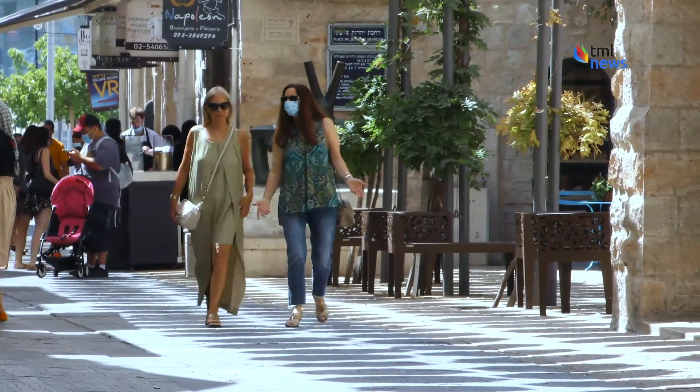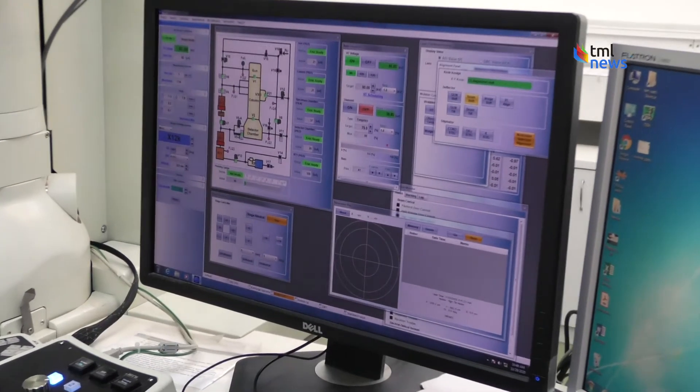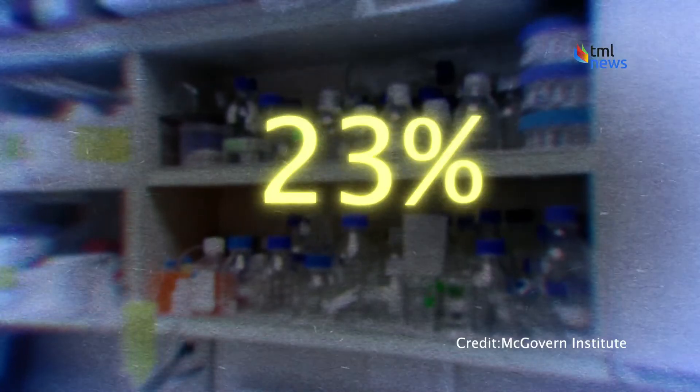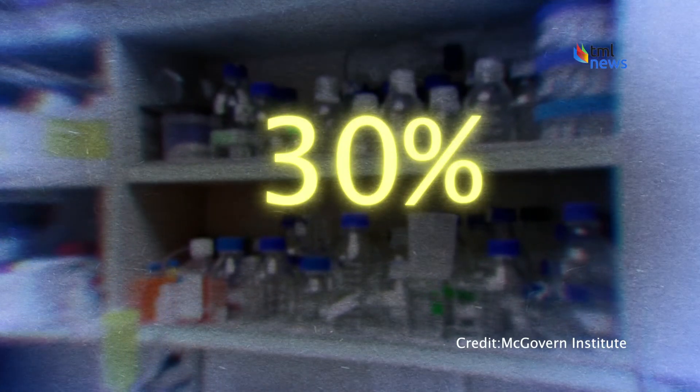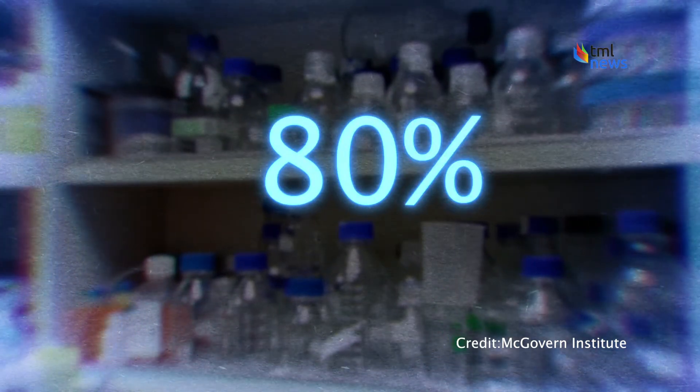For brain cancer, the CRISPR LNP treatment was found to improve overall survival rate by about 30%. In ovarian cancer, the survival rate rose by a whopping 80%. We envision that we can just simply inject it to the body.